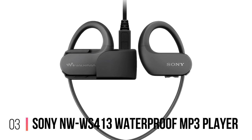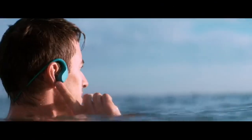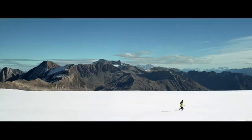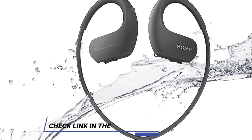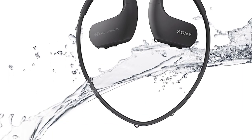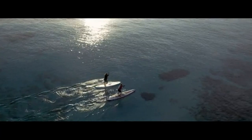Number 3: Sony NWW-WS413 Waterproof MP3 Player. Lightweight and streamlined, this all-in-one MP3 player and headphones from Sony will help you smash your personal best in style. You don't need to worry about attaching a device to your swimming costume or goggles because the music player is fully integrated into the headphones, and it is compatible with MP3, WMA, AAC, and LPCM music files.